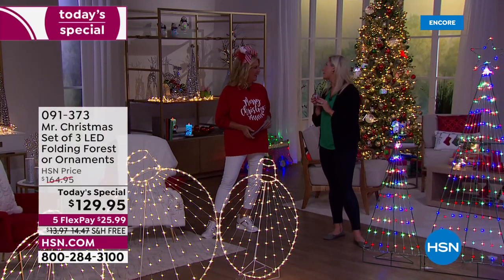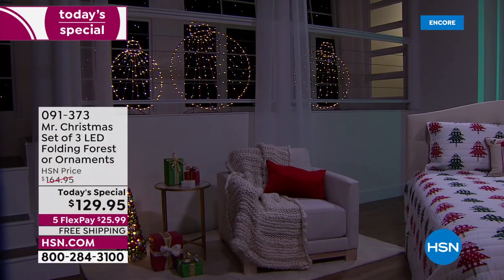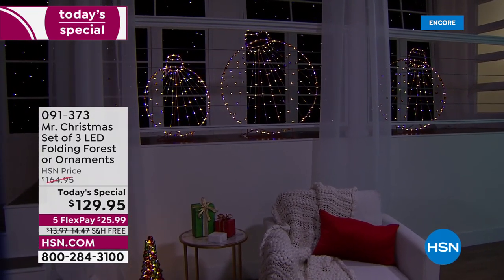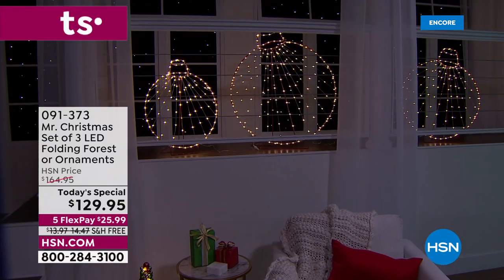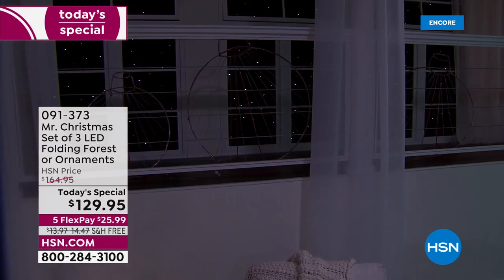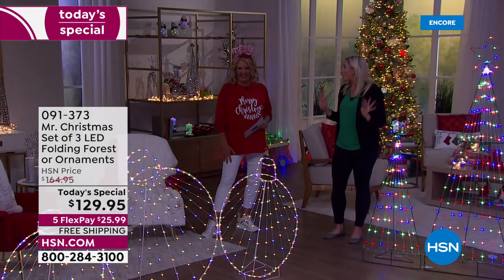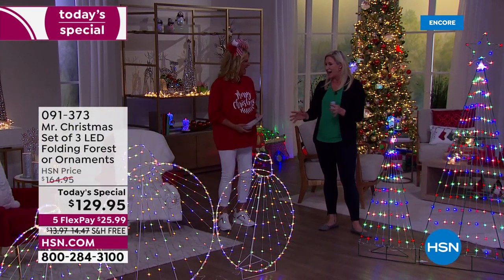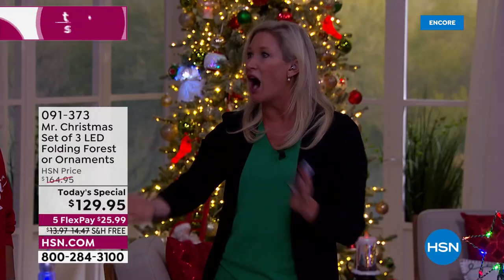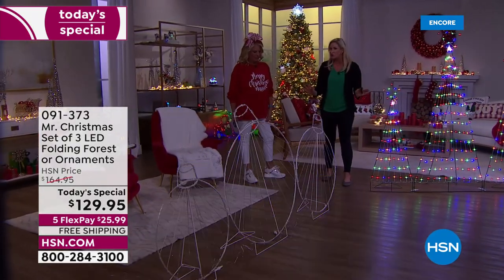You plug them in, use the remote, and there's also a little control box so if you lose your remote you can still control all the functions. There's a demo mode that cycles through all the options — white light, color light, even a pastel look. This design is brand new; my sister actually came up with it. It folds flat to the size of an oversized picture frame.